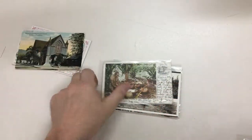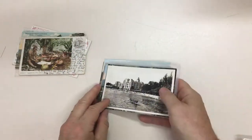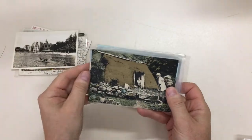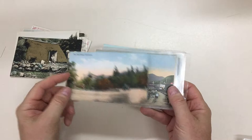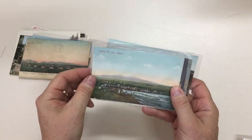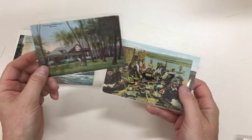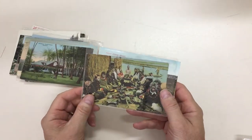Waikiki Beach, Royal Hawaiian, Pali Road, Ala Park, Schofield Barracks, fishing, Hilo Bay, a residence at Waikiki Beach - imagine what that'll be worth these days - and a native feast or luau.